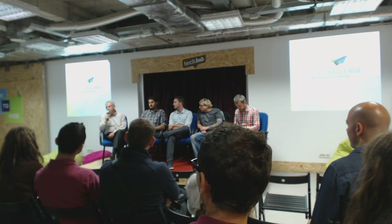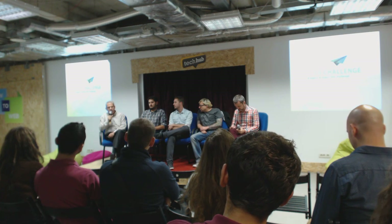EIT ICT Labs is running this idea challenge, which will be addressed in detail by Matteo later on. The idea was to introduce you to what EIT ICT Labs is doing, how it is supporting startup activities, spin-off activities, and entrepreneurial activities. I am working as a business developer for the business accelerator team of EIT ICT Labs.